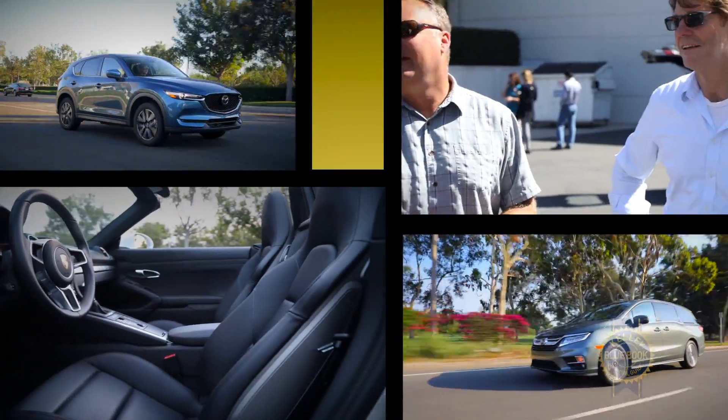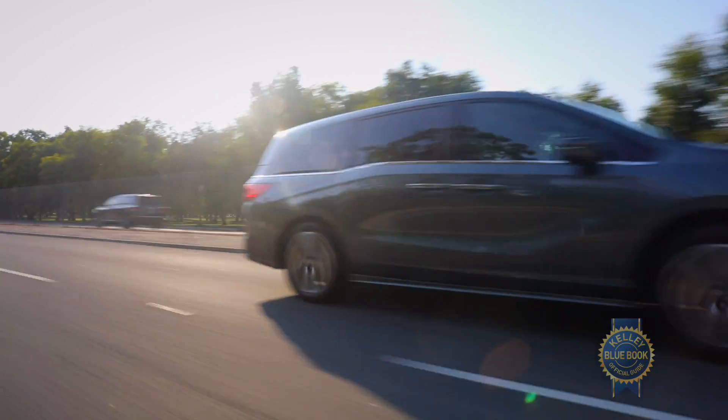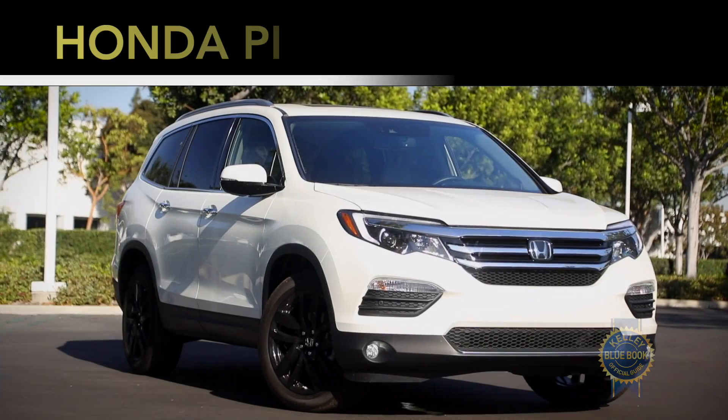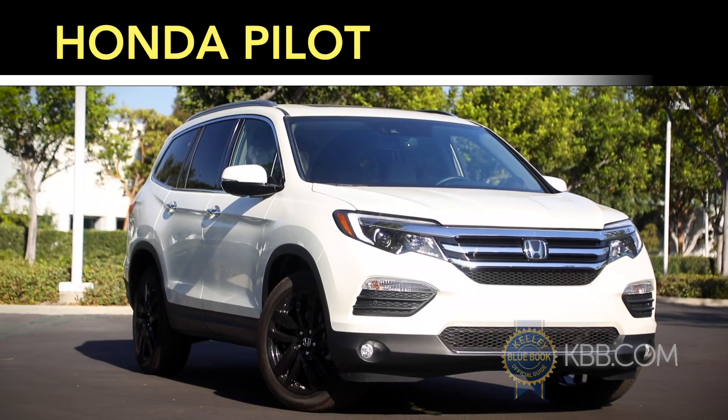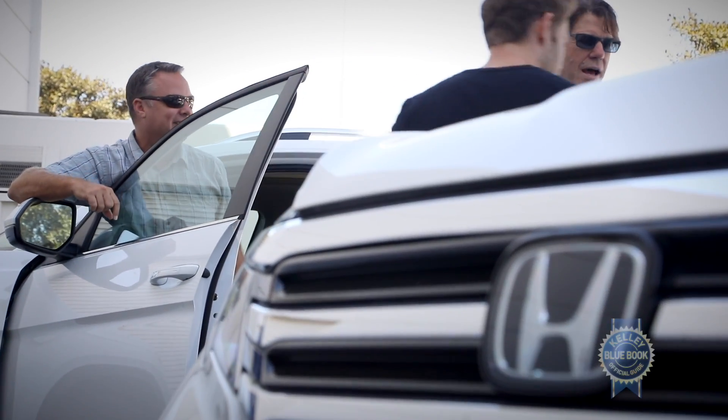The Kelley Blue Book Best Buys highlight exceptional values in 12 vehicle categories along with an overall winner. For 2018, the Honda Pilot retains its status as our midsize SUV winner. That's not to say it was an easy win.